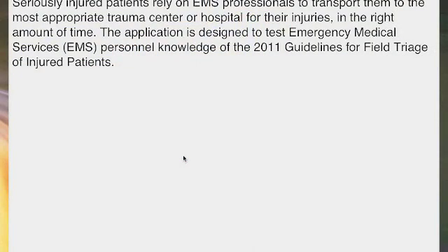Welcome to another session of EMS App Review. This is Keith Widmeyer going over the CDC Trauma Triage App. This is a pretty neat app — it's free, and it's put out through the CDC covering the 2011 CDC guidelines.